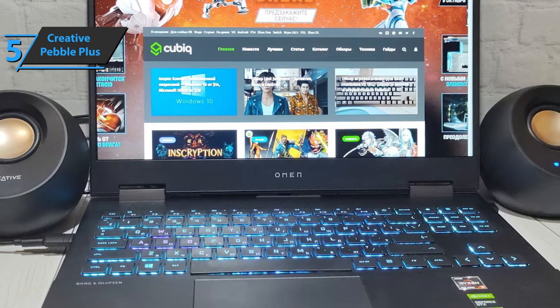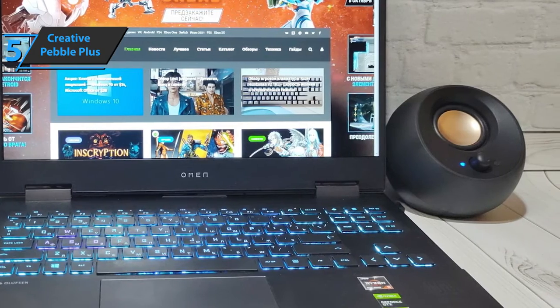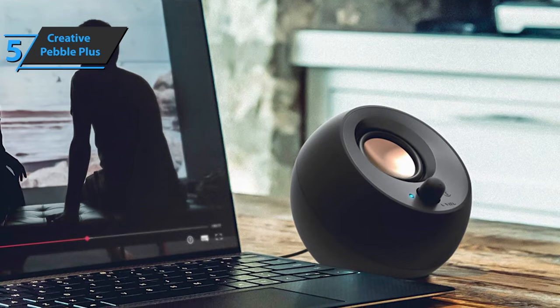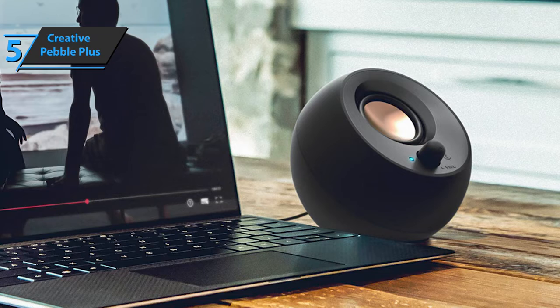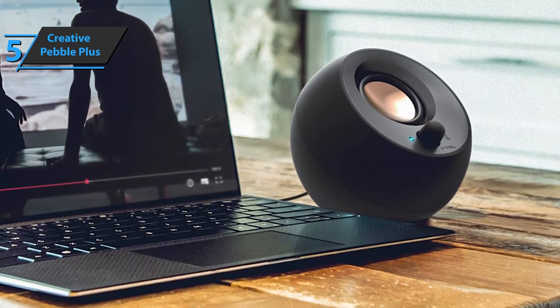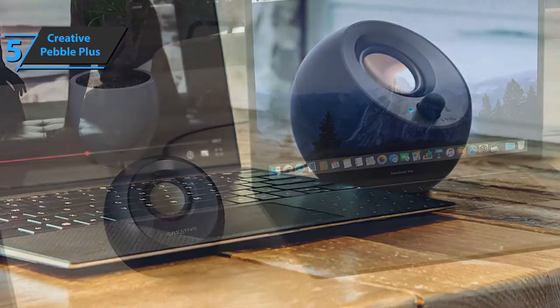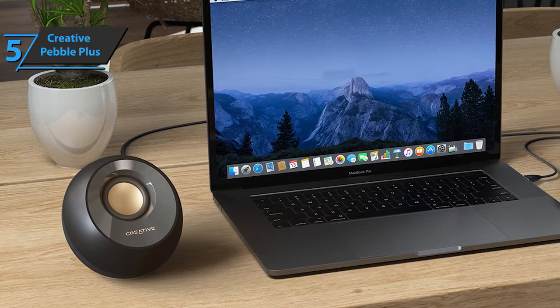Creative keeps the design minimalist, and there's no logo on the subwoofer. All cables are located on the back of the right speaker, which allows efficient cable management. On the back you have a subwoofer connection cable, left and right speaker connection cable, a USB power cable, and a 3.5-millimeter input cable. The USB cable is only for powering the speakers, and the only audio input is a 3.5-millimeter jack.